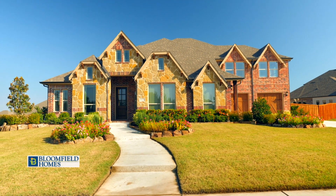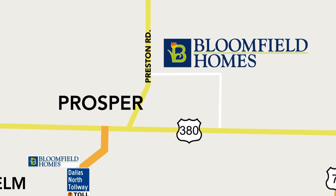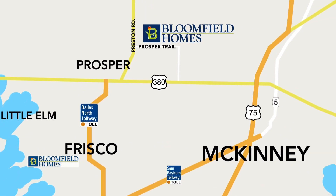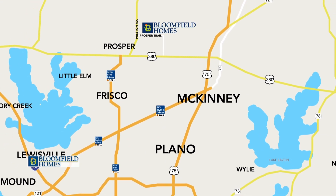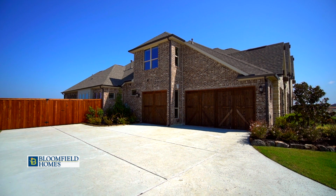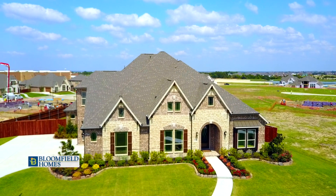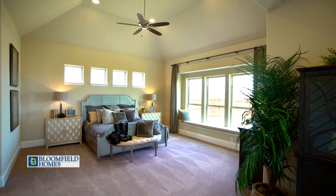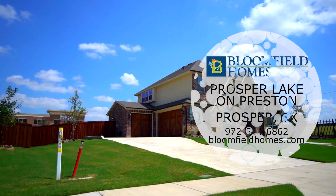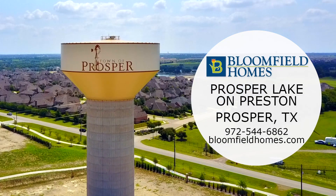Prosper Lake on Preston is a premier Bloomfield Homes community, located near Preston Road and Prosper Trail. With easy access to Dallas North Tollway and 121, with Frisco, McKinney, and Plano nearby. With the lot size here in Prosper Lake, we can offer up to four-car garages, as well as more space between the homes. Bloomfield Homes offers floor plans from the 2,300 square foot Carolina plan to the 5,024 square foot spacious Orchid plan. Come visit us today.